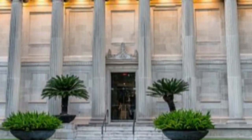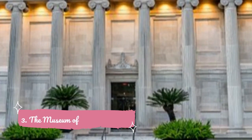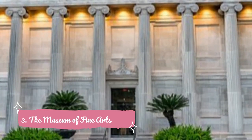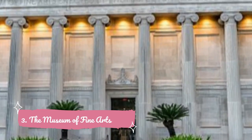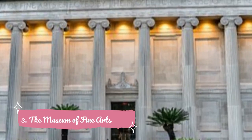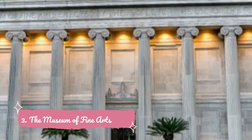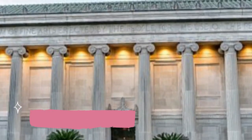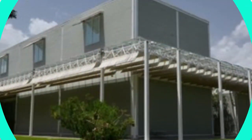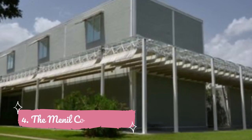Number three: The Museum of Fine Arts. The Museum of Fine Arts in Houston, one of the largest such establishments in the country, contains a vast collection of American, European, African, and Far Eastern art spanning some 6,000 years. Highlights of its more than 63,000 works include Italian Renaissance and French Impressionist paintings, American and European decorative arts, a notable collection of African and pre-Columbian gold, and numerous fine sculptures.